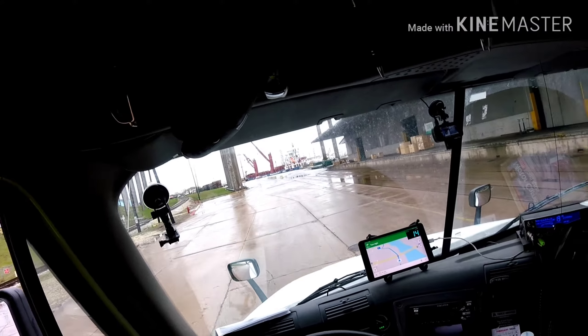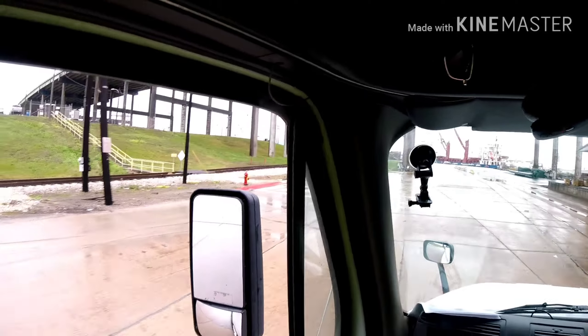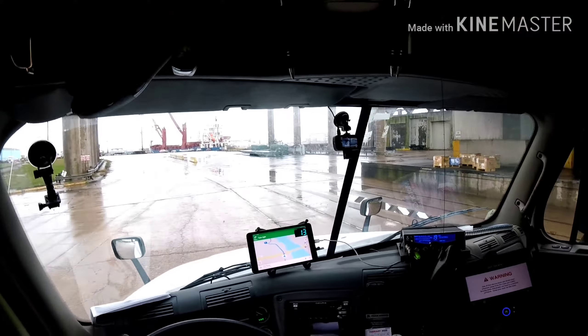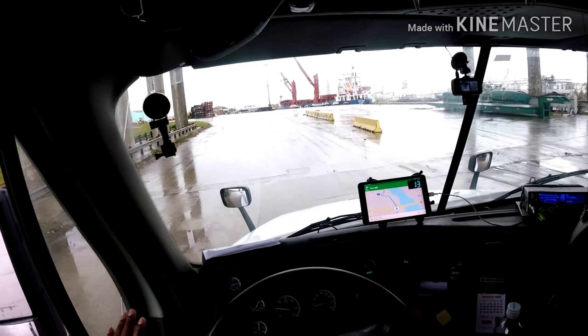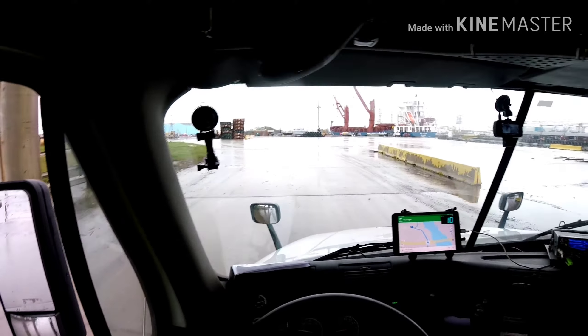Passing up under I-16 right now. I'm getting loaded out here and I'm about to call and order my permits. When a load is 11.3 feet wide, I like to kind of wait until I see the piece first and then order the permits, especially since we're going to Oklahoma.